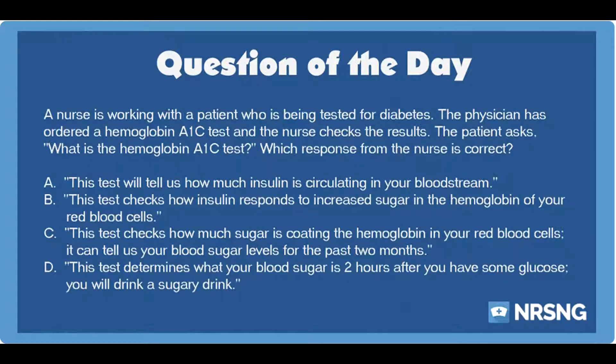The hemoglobin A1c test, also called the glycosylated hemoglobin test, is part of diagnostic testing for diabetes. The test looks at the amount of glucose that is saturating the hemoglobin molecules within the red blood cells. The test can tell the provider about the patient's blood glucose levels for the past two to three months — approximately the lifespan of the red blood cell.